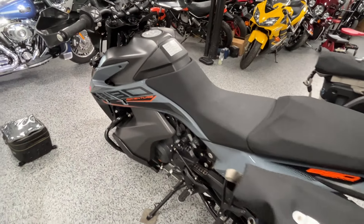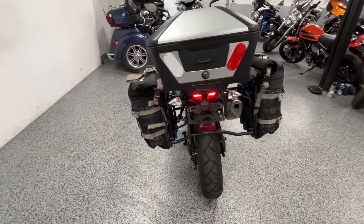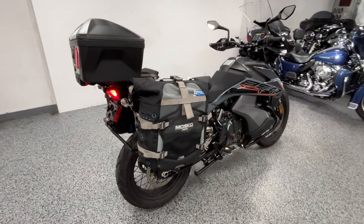Real nice throttle response to it. Very nice overall adventure style bike.